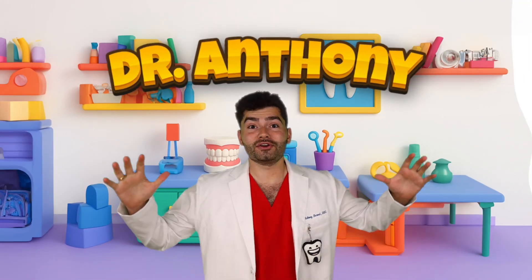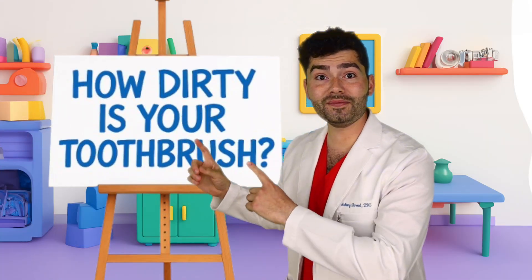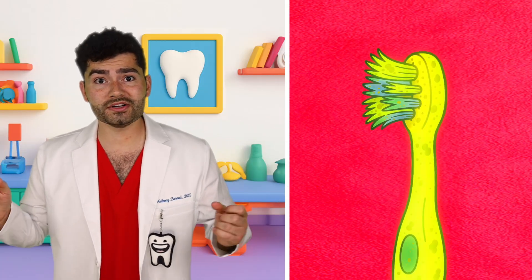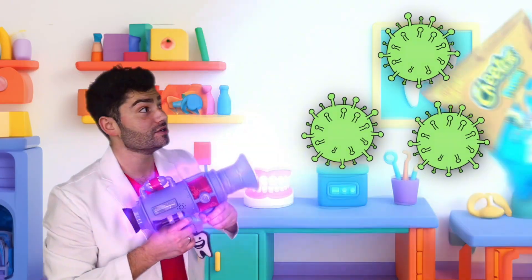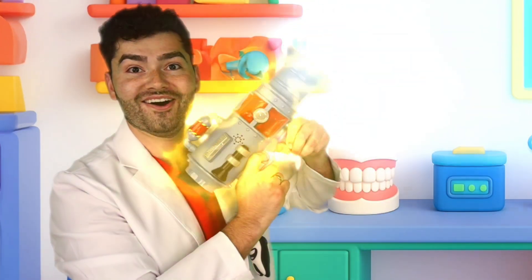Hey! Dr. Anthony here, your favorite dentist. Today, let's find out if your toothbrush is dirtier than your toilet. Let's solve the mystery - or maybe it's not dirty at all. Otherwise, why would we brush two times a day? With my futuristic germ analyzer, we can see how dirty everything is. Let's go.